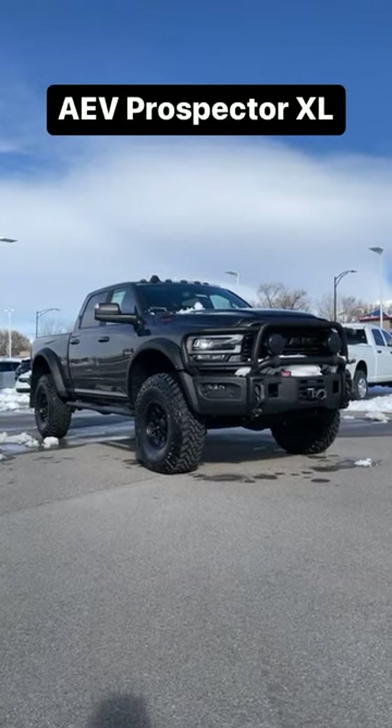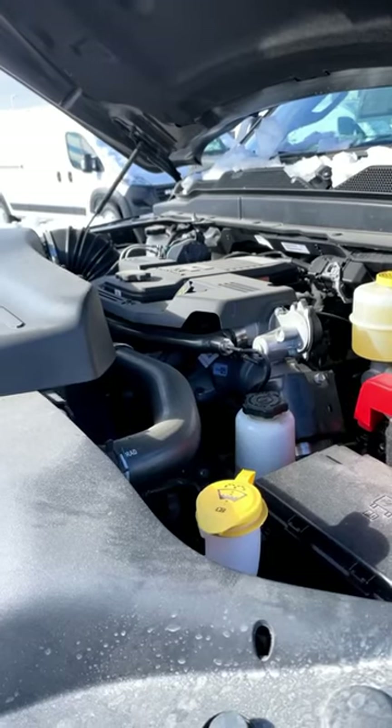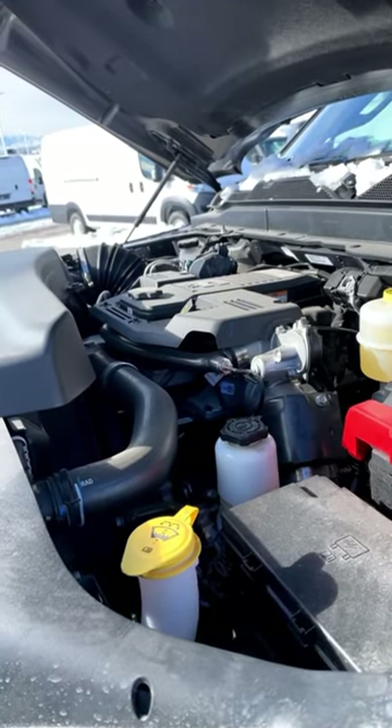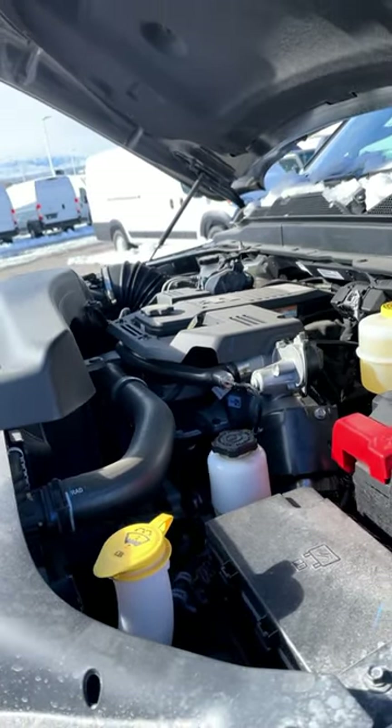Let's take a look at the AEV Prospector XL. Powering this Prospector XL is the 6.7-liter Cummins diesel putting out 370 horsepower and 850 pound-feet of torque.